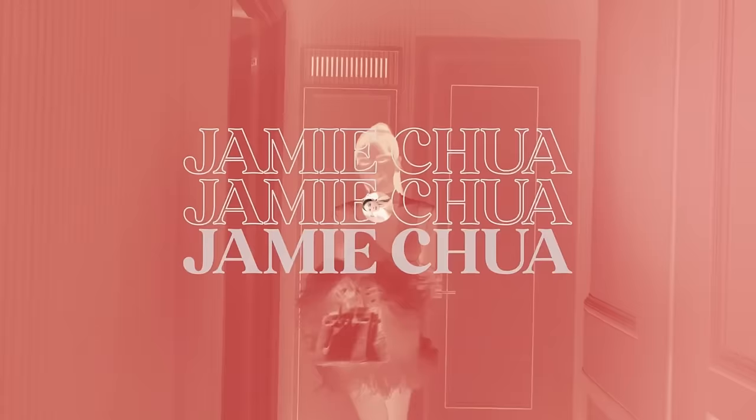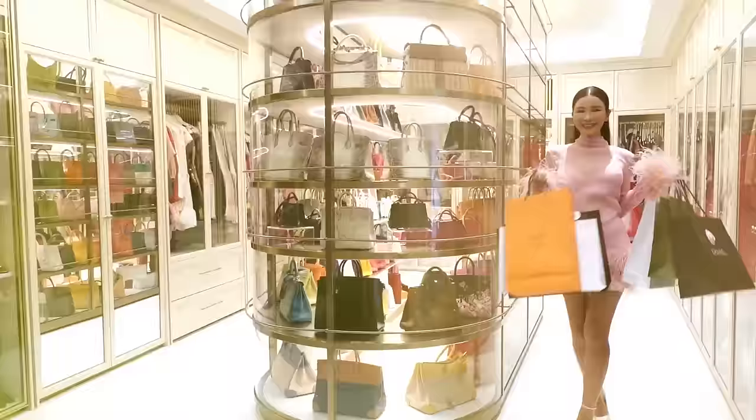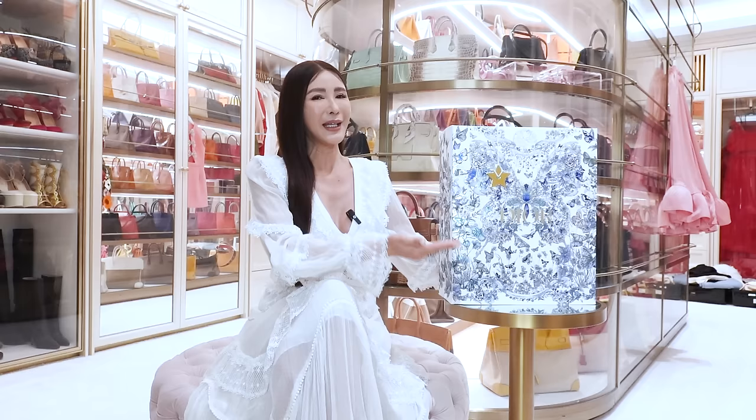Hello my lovelies, welcome back to All About Jamie. When you see me holding a shopping bag, it just means that we are going to get an unboxing video today. Guys, guess what I have in this paper bag right here? It is a Dior and it's going to be a bag. Any guesses?